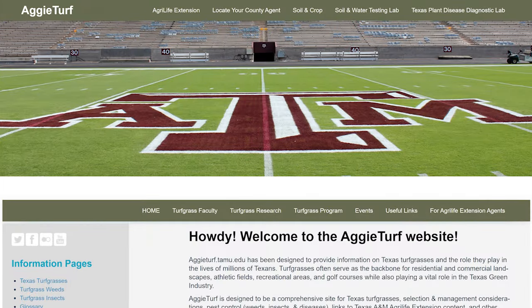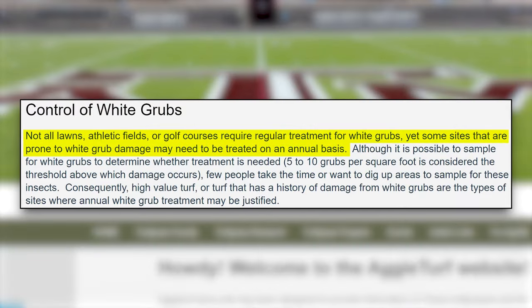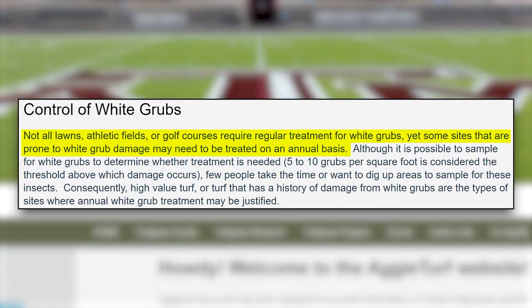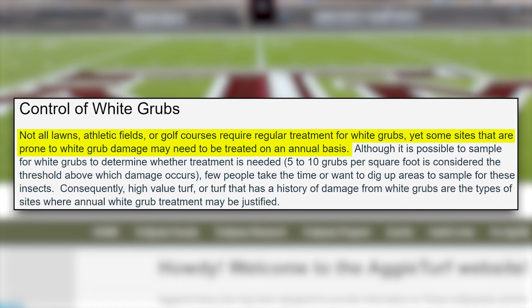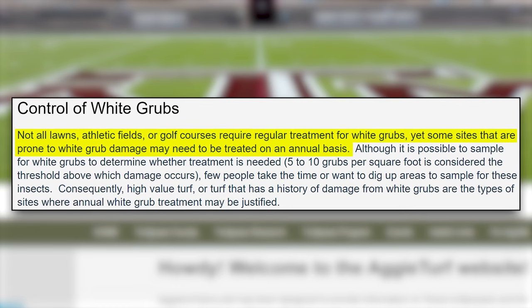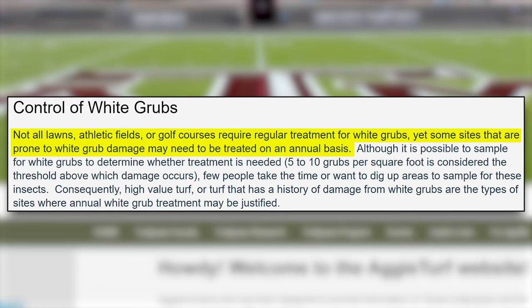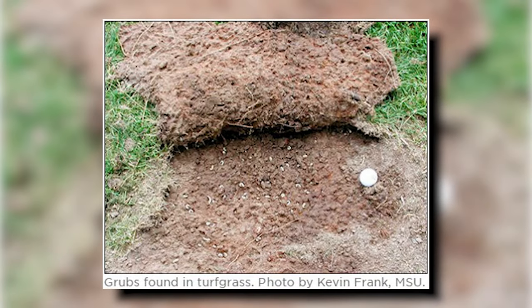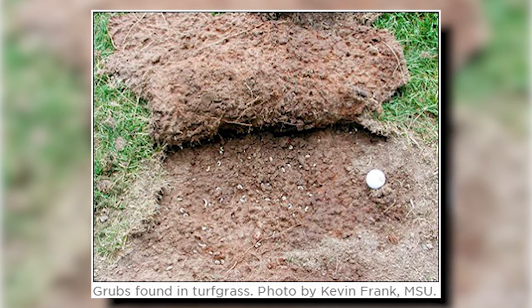Or how about this from the Texas A&M Aggies Turf website: not all lawns, athletic fields, or golf courses require regular treatment for white grubs, yet some sites that are prone to white grub damage may need to be treated on an annual basis. Chew on that for a second. If you really did have a grub infestation, the roots of your grass would be gobbled up and you could roll it up like carpet.